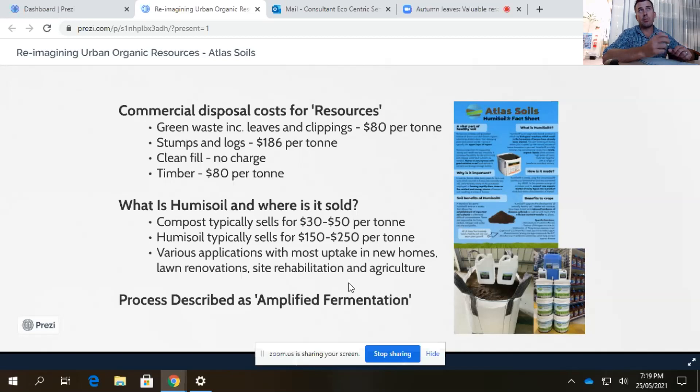The applications of compost and humus oil are quite similar. A lot of our uptake here in Townsville for humus oil is around lawn markets — increasing humus content in soils and improving turf health and infiltration. We also sell a lot to site rehabilitation, and agriculture buys the bigger quantities.